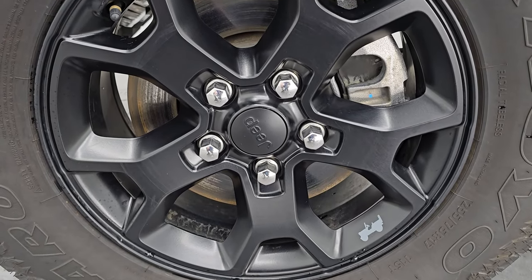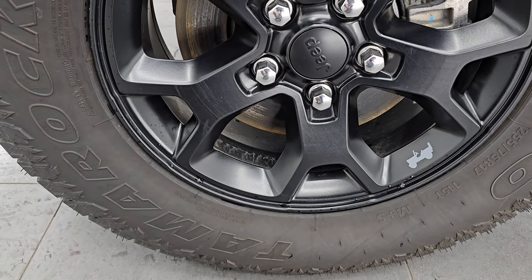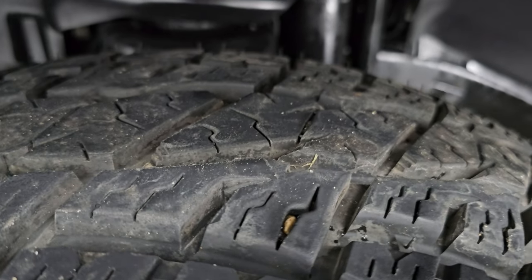It comes with these 17-inch painted black alloy wheels with gray Jeep caps on there. It has Arroyo Tamarok AT tires — these are 255/75R17s. I'd say they have 80–90% of the tread left on them.